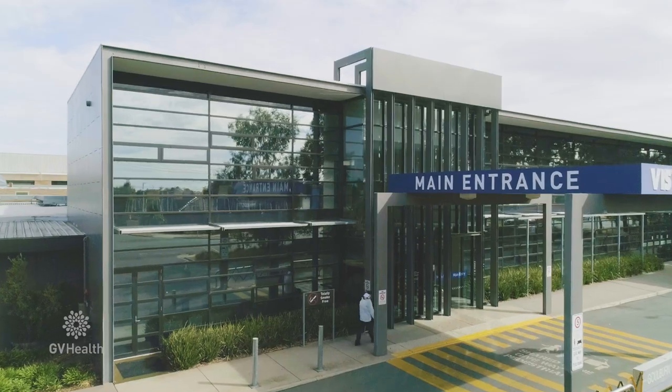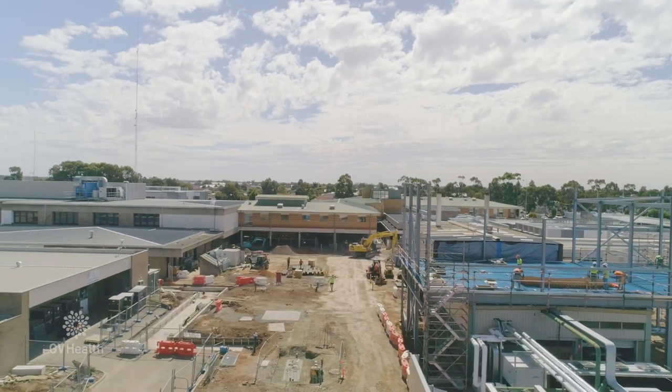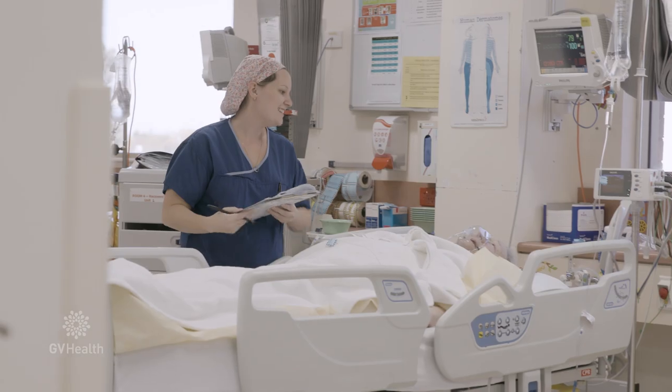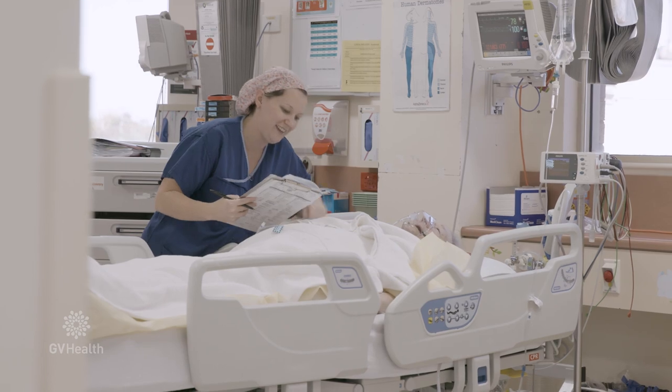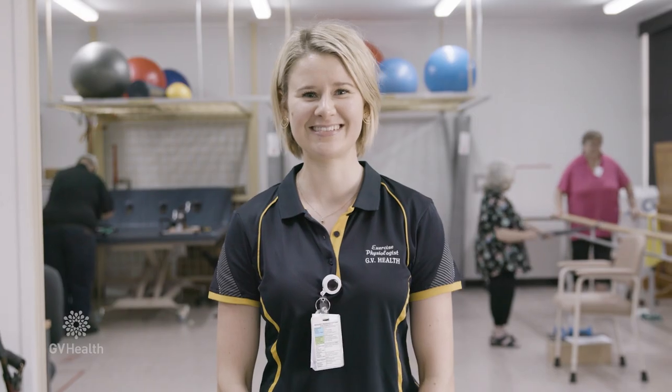Having started in September 2017, the redevelopment is due for completion in early 2021. With the newly redeveloped facilities at Rushworth and Shepparton, this will be a terrific environment for patients and a fantastic place for people to work. We're really excited that this will give staff an opportunity to work in not only a brand new environment but with the best equipment and technology that's available for them as well.